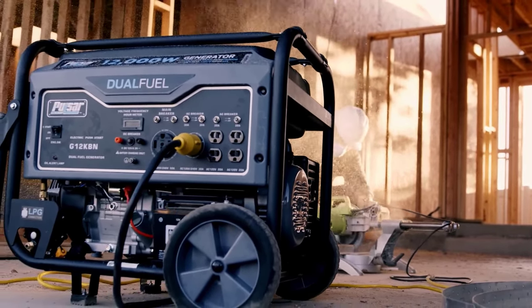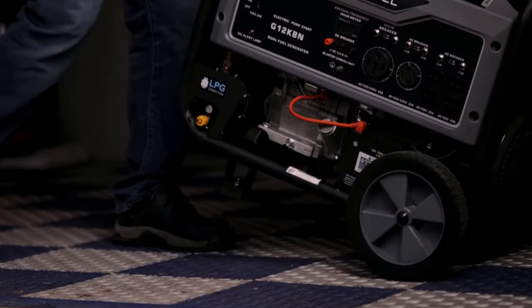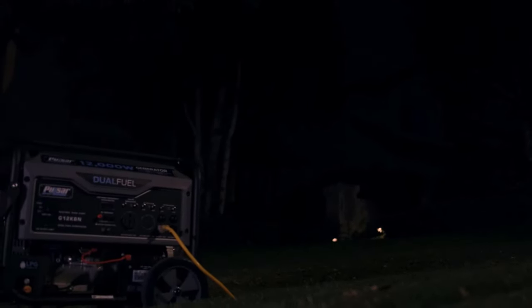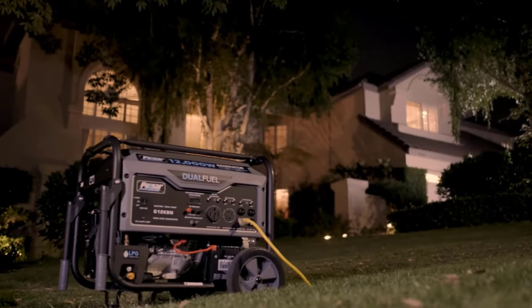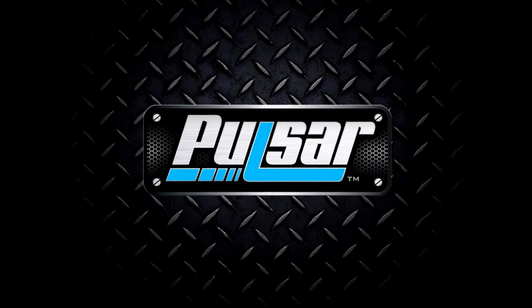Aside from four 120V 20A AC outlets, the Pulsar G12KBN offers a 120/240V 30A twist-lock outlet and a 120/240V 50A outlet for heavier loads. For special applications requiring DC power, there is also a 12-volt DC outlet on the Pulsar G12KBN.